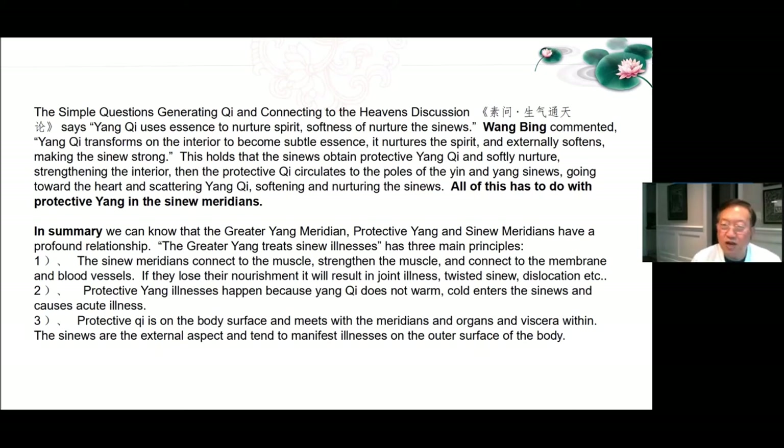In summary, the greater Yang meridian, protective Yang, and sinew meridians have a profound relationship. The greater Yang treats sinew illnesses has three main principles. The sinew meridians connect to the muscle, strengthen the muscle and connect the membrane and blood vessels. If they lose their nourishment, it will result in joint illness, twisted sinew, dislocation, etc. Protective Yang illnesses happen because Yang Qi does not warm, cold enters the sinews and causes acute illnesses.